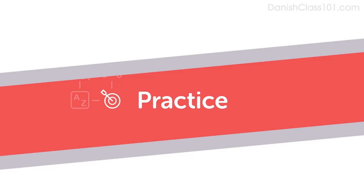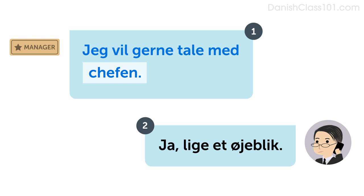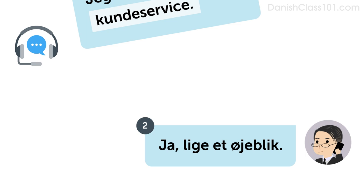Let's look at some examples. Listen and repeat or speak along with the native speakers. Jeg vil gerne tale med en salgsrepræsentant. Ja, lige et øjeblik. Jeg vil gerne tale med chefen. Ja, lige et øjeblik. Jeg vil gerne tale med kundeservice. Ja, lige et øjeblik.